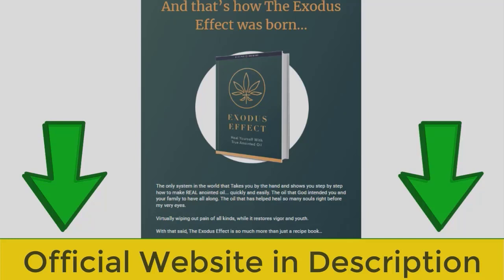So yes, you can trust this book. In fact, there are many people having great experiences with it and you can too. Something very important is that Exodus Effect has a guarantee — you can really test the book, and if for some reason you don't like it, they give you your money back. You will be able to access the book once payment is made.